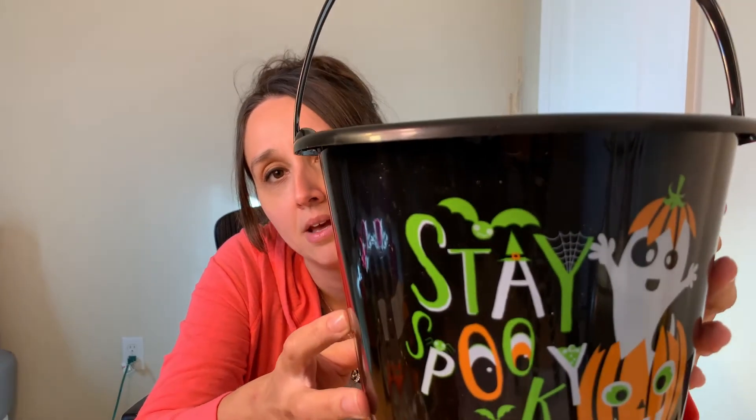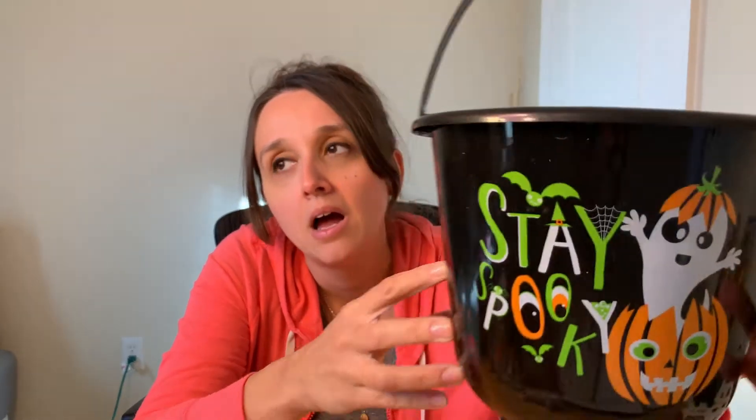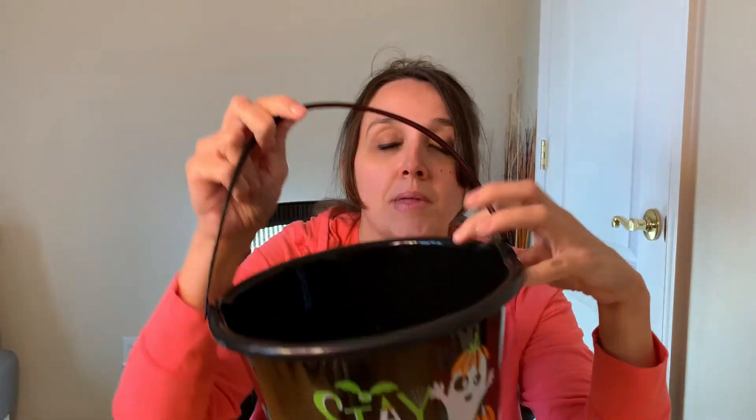Next thing I picked up was this little trick-or-treat bucket for my little boy. It just says Stay Spooky — I thought this was adorable. Even if he doesn't go trick-or-treating, he loves to carry things around in buckets or bags, so this is perfect for him. He's gonna have fun either way. I think they had some other designs, but I liked this one, so I grabbed that for him.